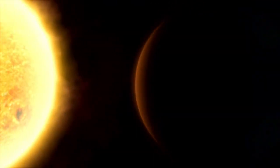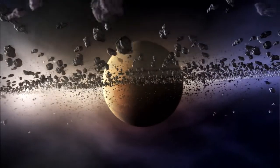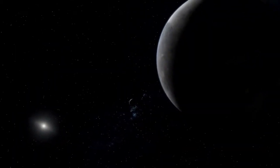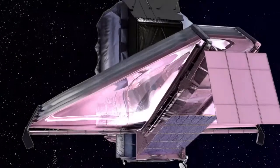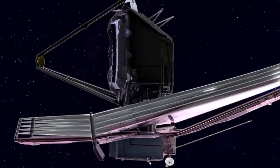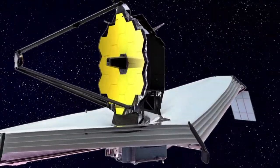The James Webb Space Telescope makes it possible to take that understanding a step further, to probe the makeup of nearby planetary systems at comparable distances from their stars. Webb will allow astronomers to directly compare the chemical and physical properties of our outer solar system with similar zones around nearby stars.